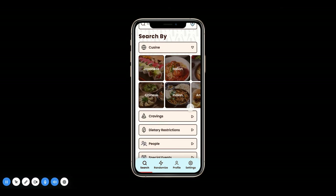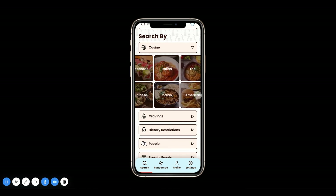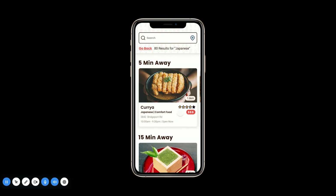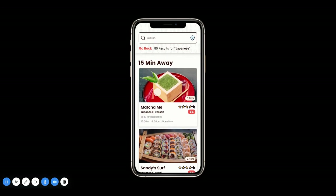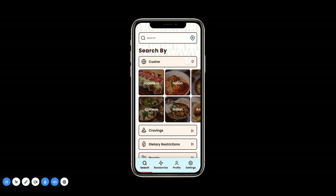If you open up Cuisine, you can pan through all the different types of cuisines that you might be interested in. Say I want to see Japanese — I click on Japanese, and it'll show me 5-minute away Japanese results as well as 15-minute away Japanese results. And then I can always go back and redo that search.